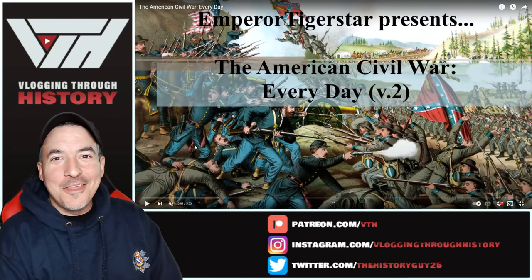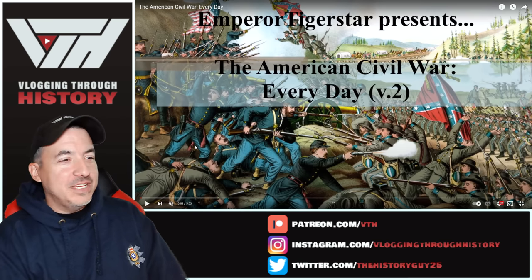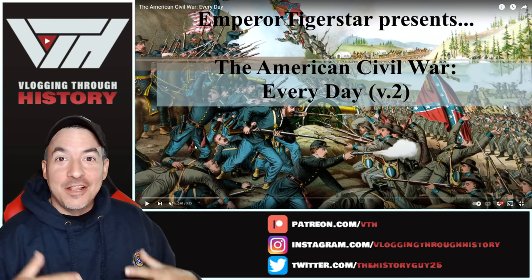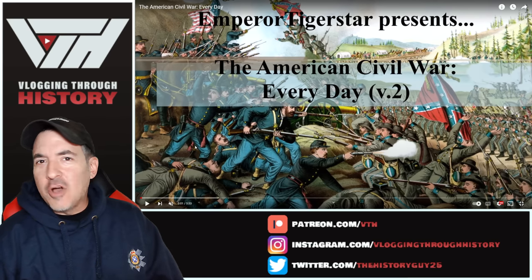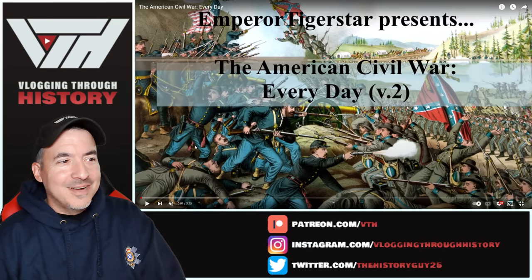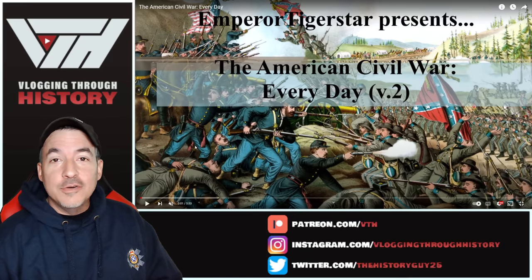Welcome back everyone to another reaction video. I enjoy every so often getting into one of these videos that basically shows us a map and allows things to unfold as they did historically during some event — typically a war, but also sometimes colonization or other things. This one comes from Emperor Tigerstar, and I'll put the link in the description if you want to check out his channel, because he's got a lot of these kinds of videos.